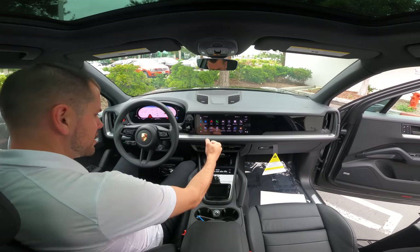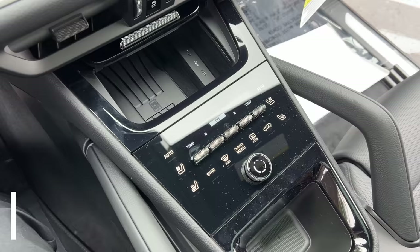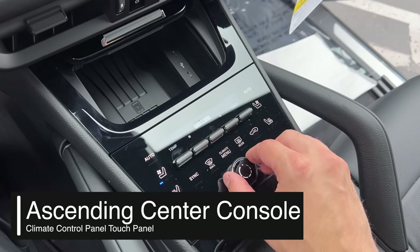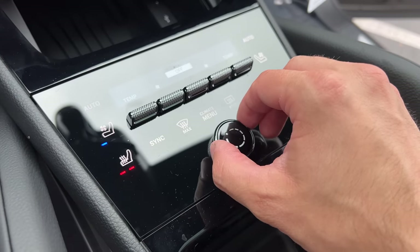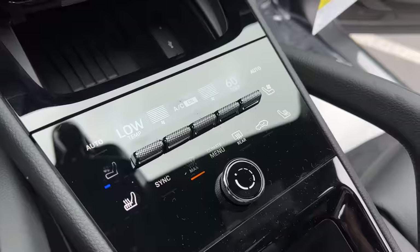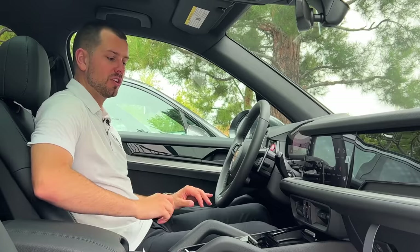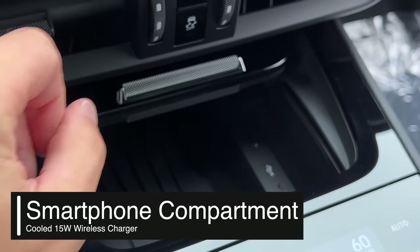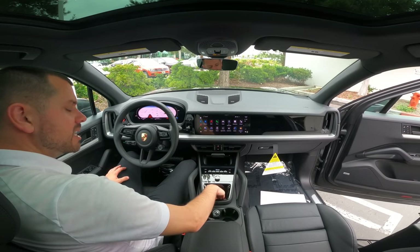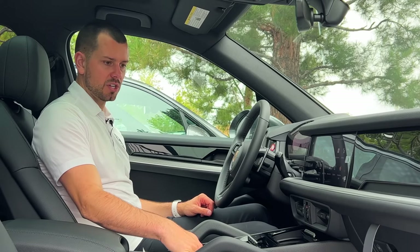The center console is completely redesigned — no more shifter with AC controls around the outside. Now we've got AC controls with a dial to turn up the volume, and when you push it the entire screen pushes down. There's a wireless charger with a cooling feature so your phone won't overheat, and two USB-C ports. Cup holders are virtually the same, but now there's a dedicated spot to put your phone — something a lot of people asked for in the past.